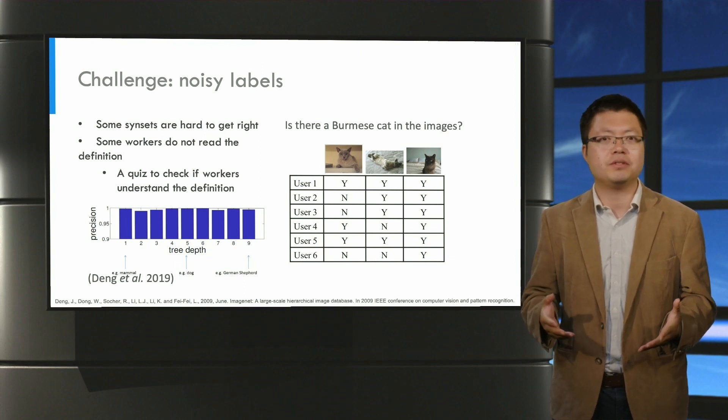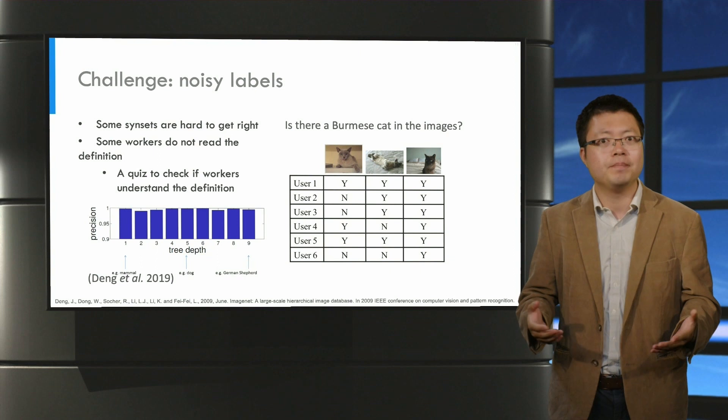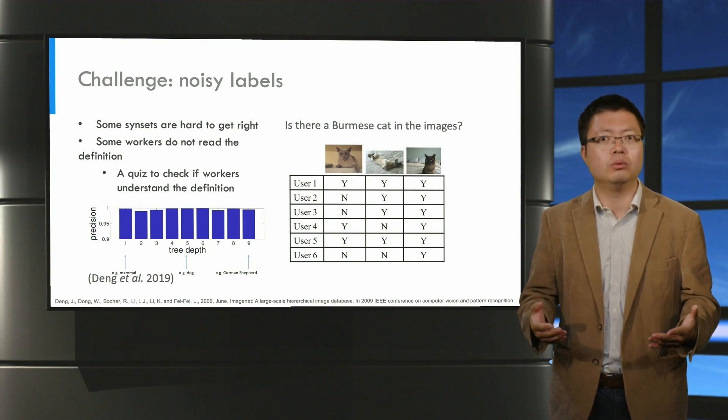I hope this story gives you a good idea of the importance of data in AI and the unsung heroes who create the data — the people.